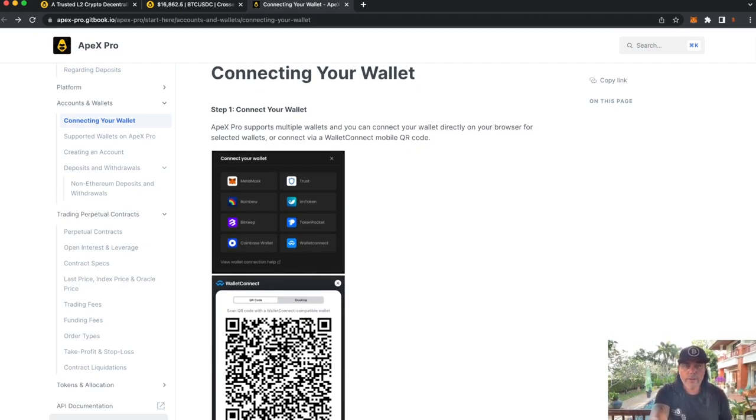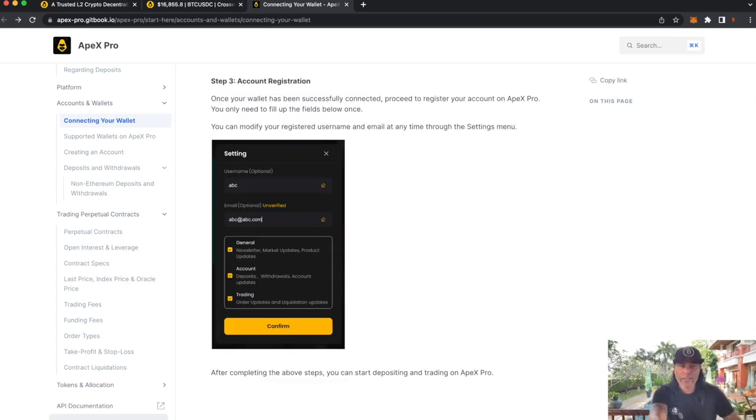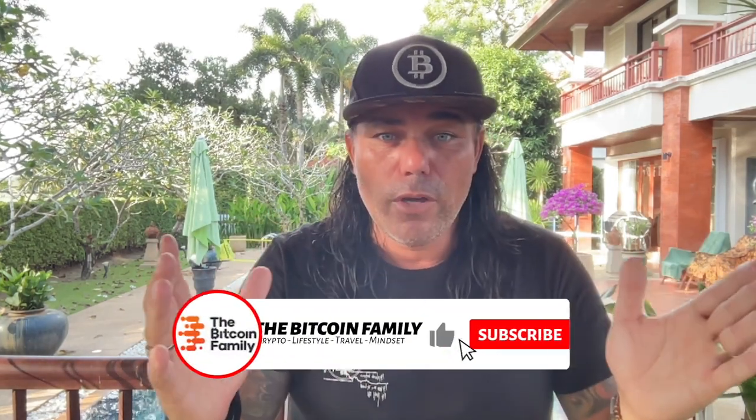There's a huge Q&A database with many wallets supported. You can connect your Ledger through MetaMask, so you're trading directly from your Ledger. It's very important for people to understand right now: if you don't have access to your keys, they are not your bitcoins. Not your keys, not your bitcoins. All centralized exchanges — Binance, all of them — if they collapse or have a liquidity problem, you won't be able to withdraw.